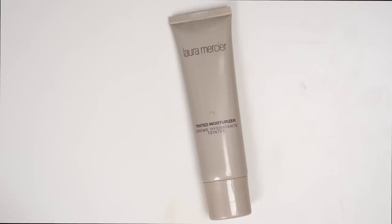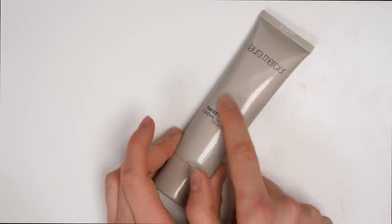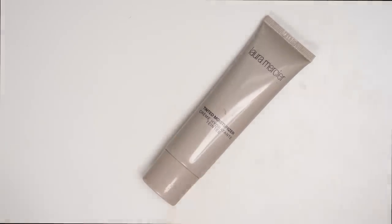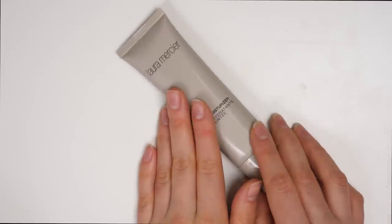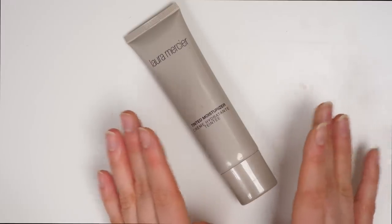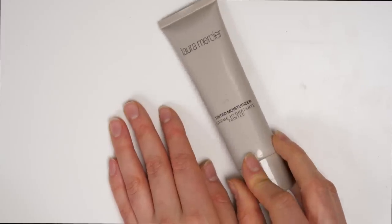Starting off first with my very first foundation love: the Laura Mercier Tinted Moisturizer. This one in particular is in the shade Sand and is in the old packaging — it has since been repackaged and also reformulated. I do have the reformulated version in my vanity and it is still currently one of my favorite everyday, most used foundations. It isn't going to give you a crazy amount of coverage, but it definitely gives enough — I would say it's a solid medium coverage depending on how you apply it. I feel like I'm always going to use this product and I'm absolutely keeping it.